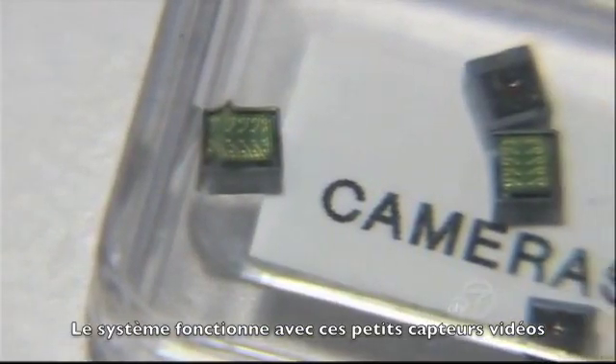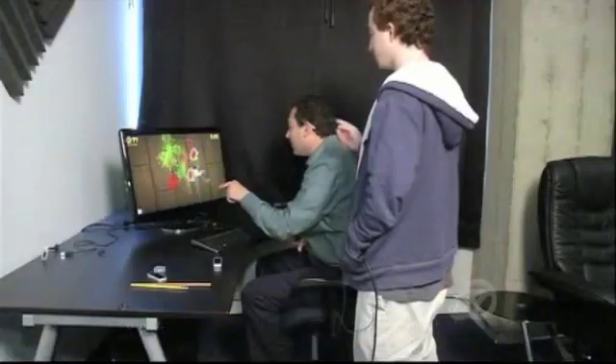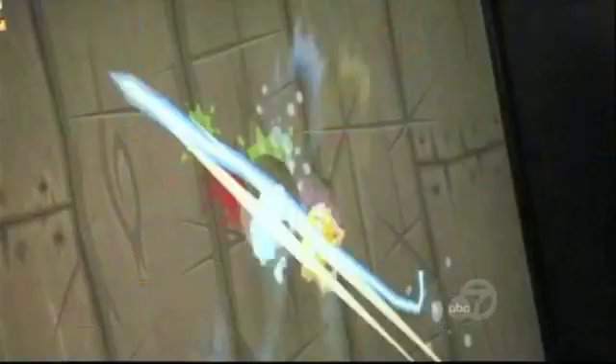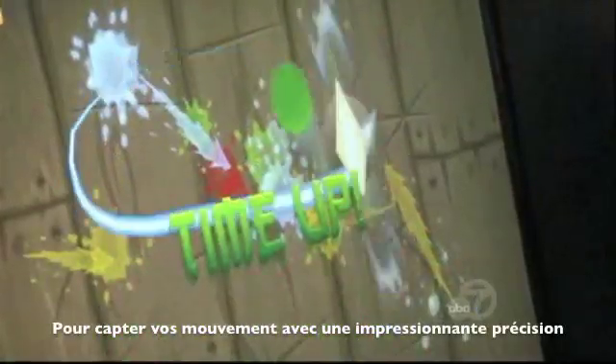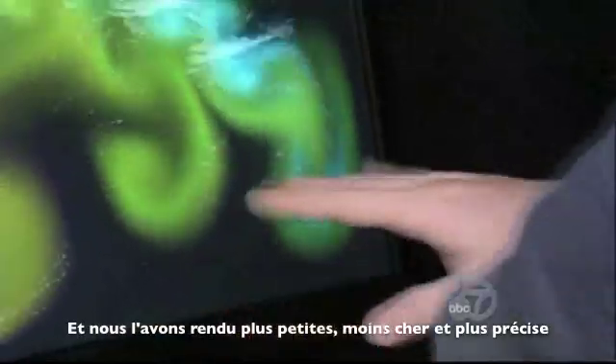The device works using tiny, inexpensive camera modules, much like the ones in your cell phone. It took six years of research to build software that looks at all the images at once in order to track your fingers with startling accuracy. It's one of those rare situations where a technology is truly fundamentally transformative, and where technology can simultaneously be cheaper and better and smaller.